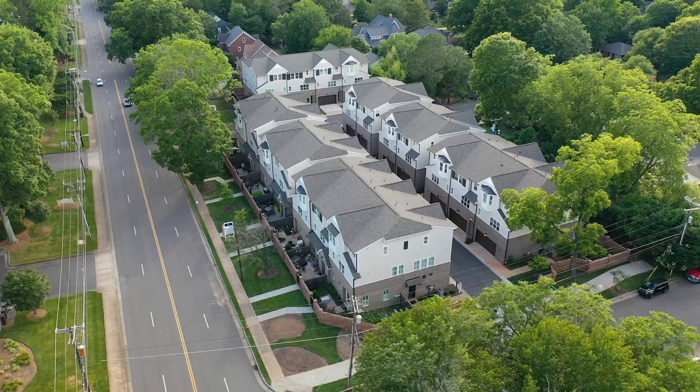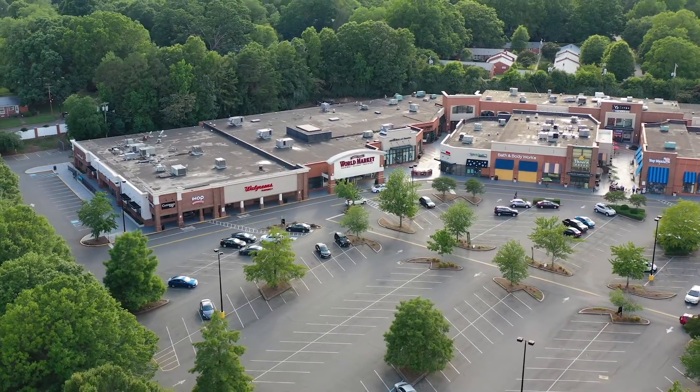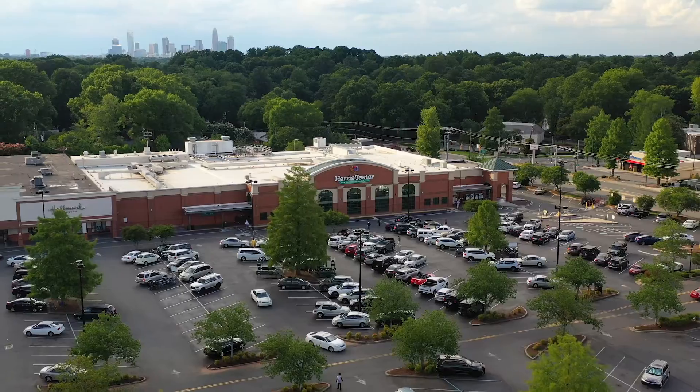As one of the most desirable neighborhoods in Charlotte, Cotswold offers a variety of shopping and dining options, just steps from the Cotswold City Homes community. These homes are just a walk to Cotswold Shopping Center and are less than two miles from South Park Mall.